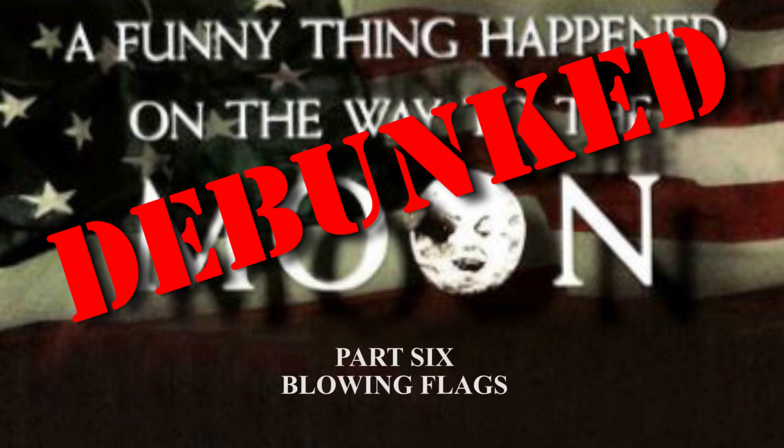Part 6: Blowing Flags. Next we look at the classic claim that flags planted on the moon can be seen blowing in the wind, and later the claim that there are no photographs showing astronauts' faces taken on the moon. First though, Mr. Zabrell has a problem with the cost of developing the lunar rover.